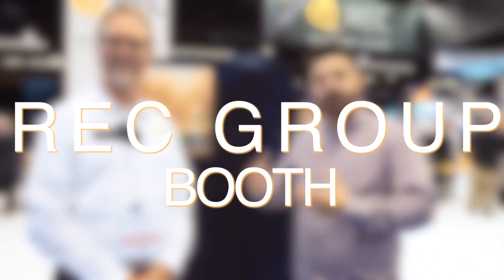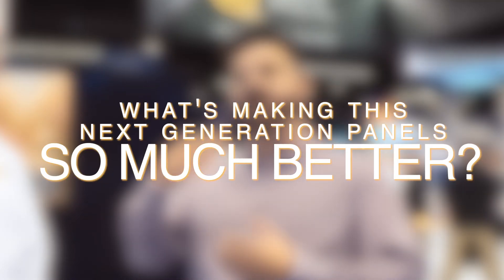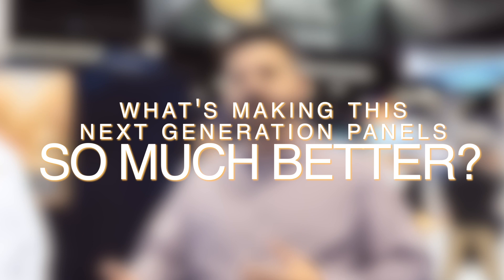Dale here with Pacific Sun Technologies, at the REC Group booth talking with George, the technical sales manager, who's going to give us greater details on the next generation Alpha line from REC. This is one of our more popular premium modules that we've been offering customers, and we're really excited to talk to someone on the technical side about what's making this next generation panel so much better than the previous.